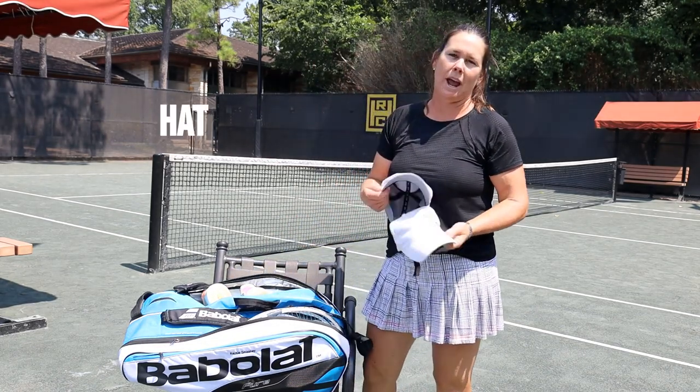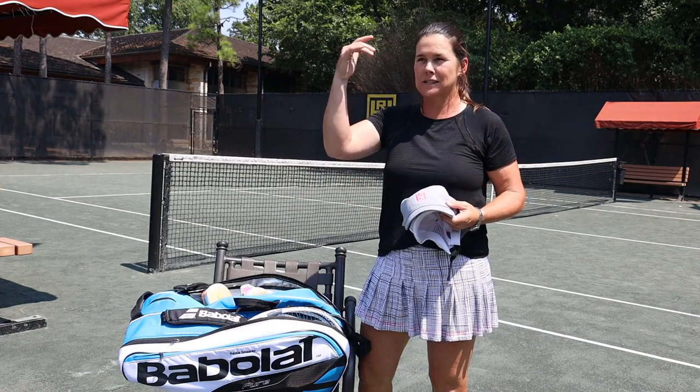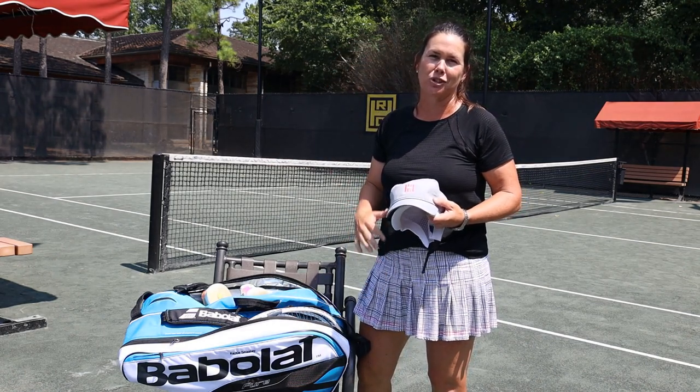The other thing is I always wear a hat when I play tennis. My favorites are the light-colored ones just because they don't attract the sun as much and you stay a little cooler.